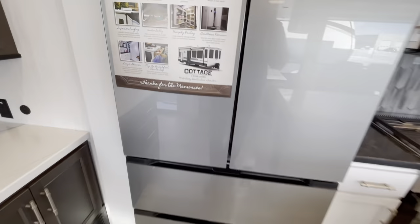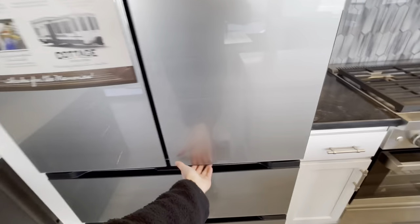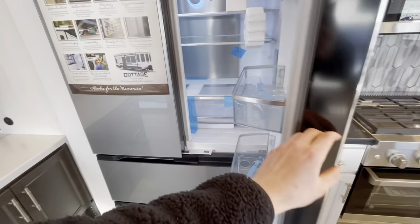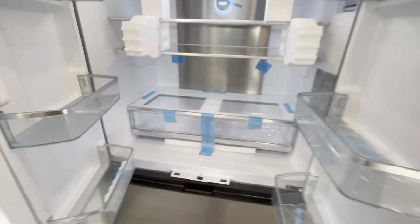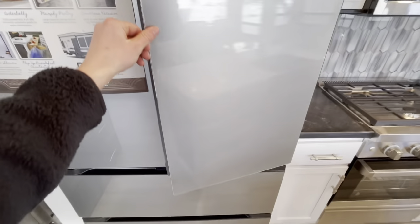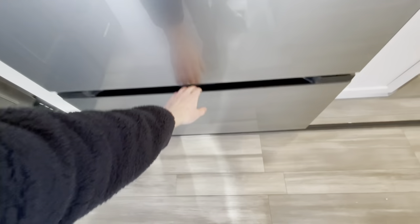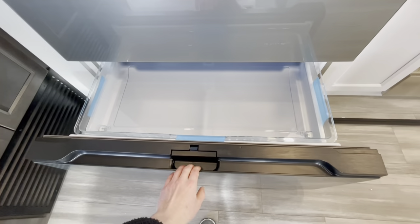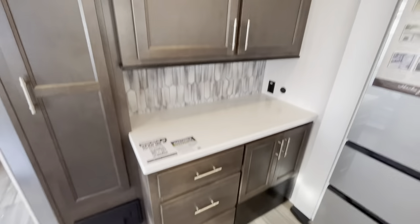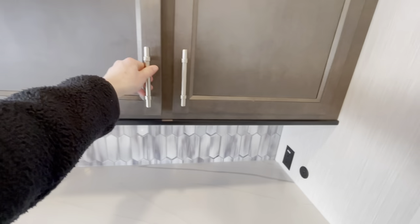Huge fridge as you walk in here — I'm going to guess that's right around 20 cubic feet. Check out the size of this fridge! Going to have two pull-out trays here for your freezer. Have a nice little hutch area right here for your coffee maker or toaster, plus more storage.